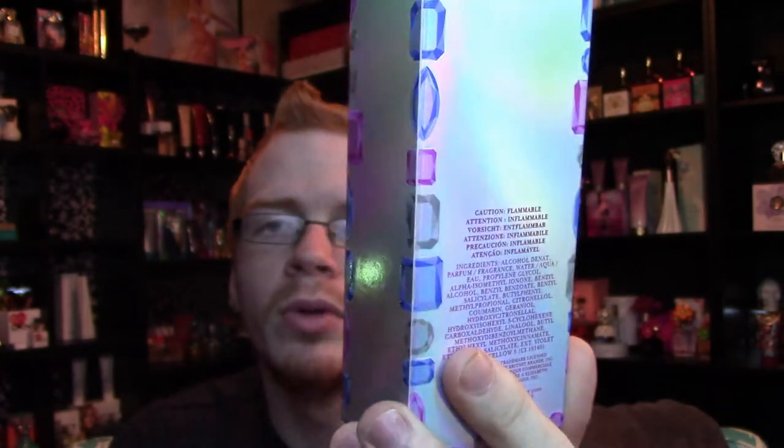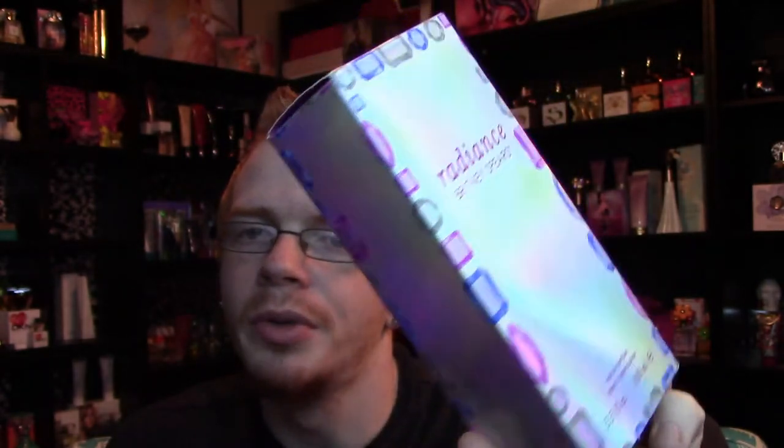So Britney Spears's Radiance — the box looks like this. It's kind of this metallic, incandescent rainbow-looking thing. It says 'Radiance by Britney Spears' on the front and it's got this cool little jewel design that goes all the way around. There's nothing really on the top except where the jewels crease over, and then there's just a bunch of information on the back.